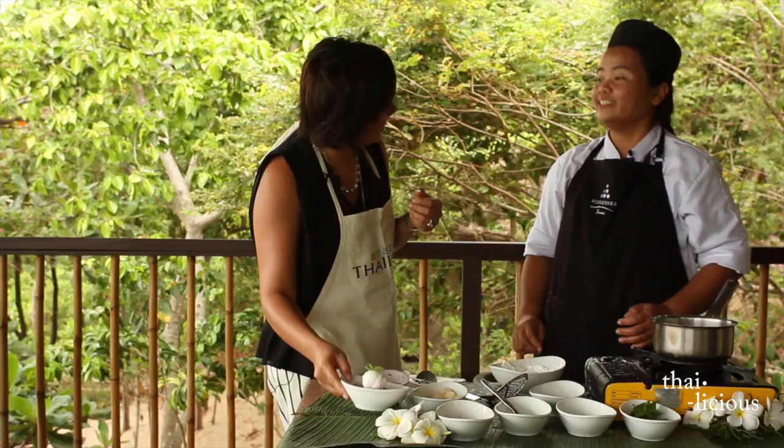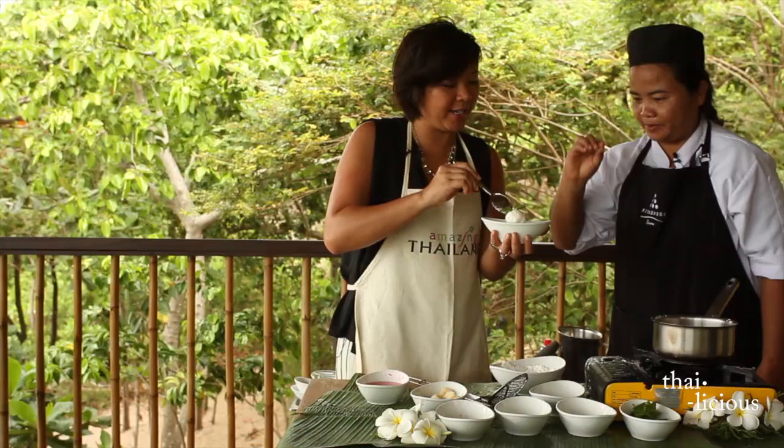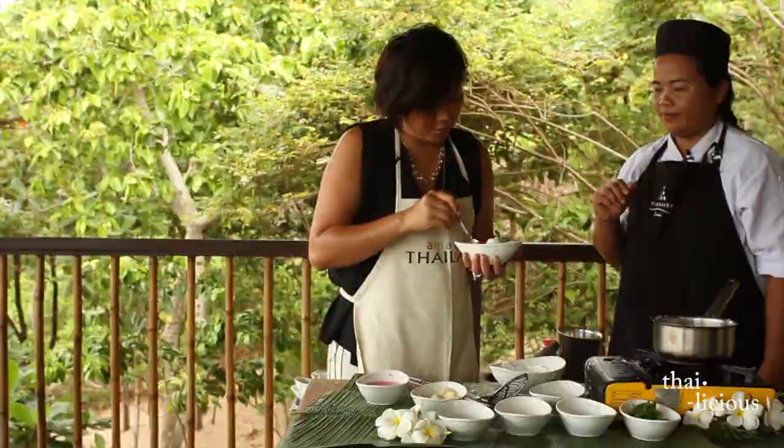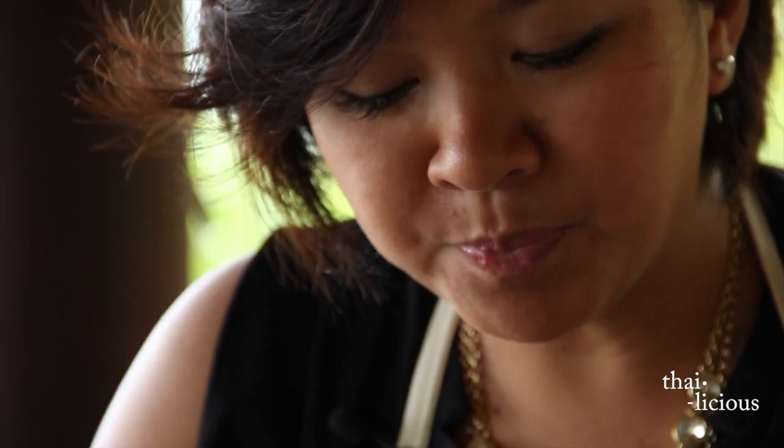Alright, I have to try this — it's my favorite! You just break the ice cream and mix it all together, then take some of the Thap Thim Krop, the water chestnut we just made. So good and so refreshing!